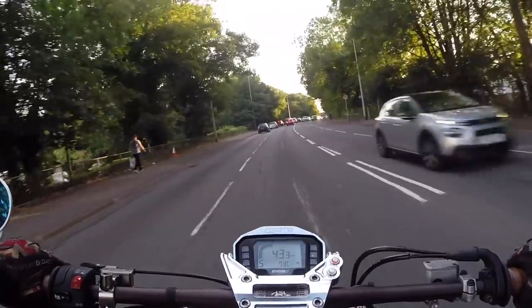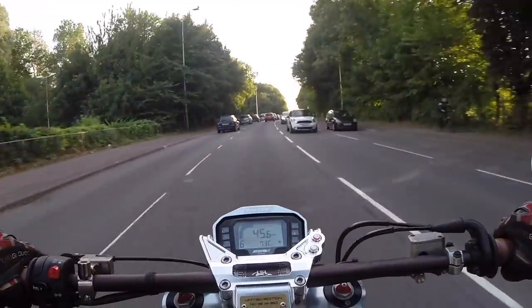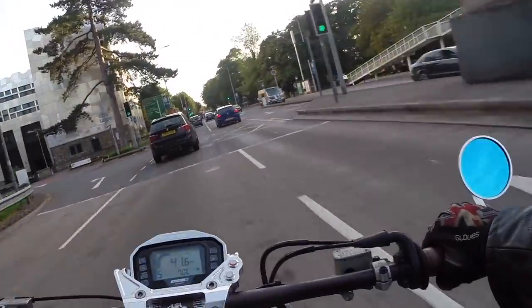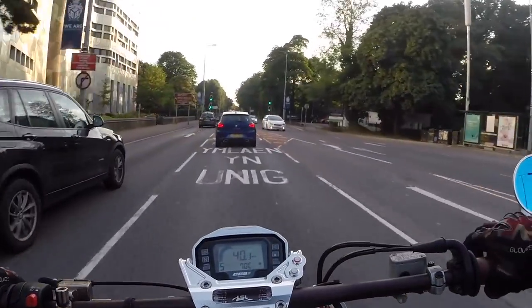I've been meaning to make a review of my CCM Spitfire for the last 7 weeks, about 7 weeks now. Here we are, I'm on the way to the pub.